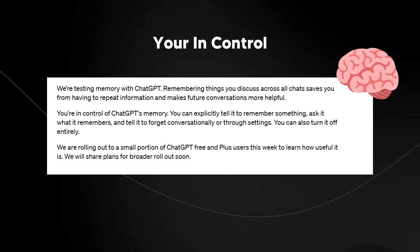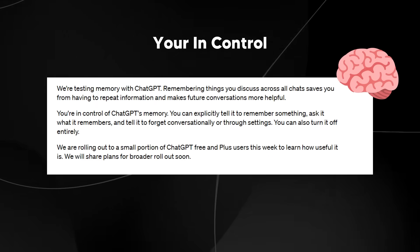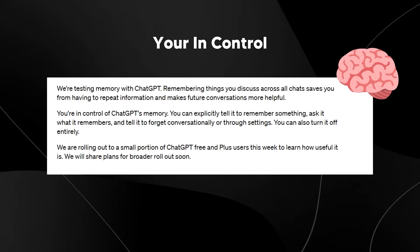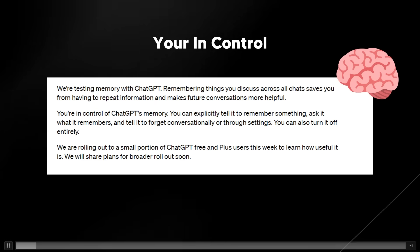We're rolling out to a small portion of ChatGPT and Plus users this week to learn how useful it is, and we'll share plans for a broader rollout soon. You can explicitly tell it to remember something, ask it what it remembers, and of course turn it off entirely.